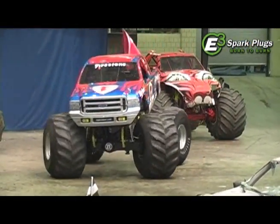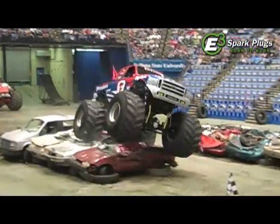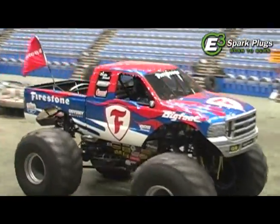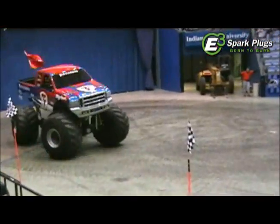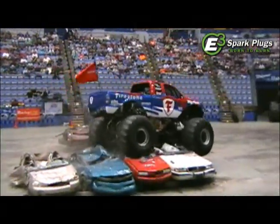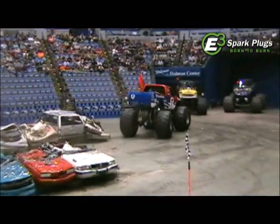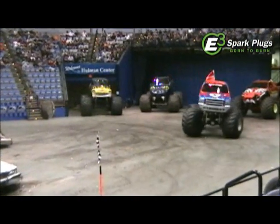First out is going to be Darren Schnell in Bigfoot. For you Bigfoot historians, this is actually Bigfoot number 11. This chassis was actually built in 1993, so this is an old chassis. It was rebuilt in 2006, so it's not strictly as old as 1993 would suggest.